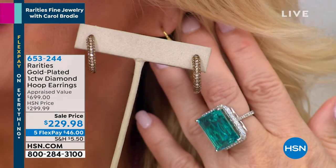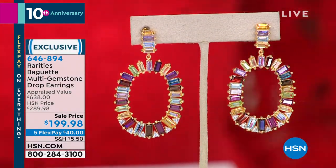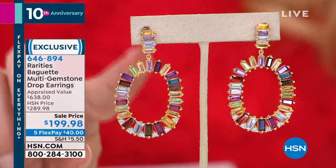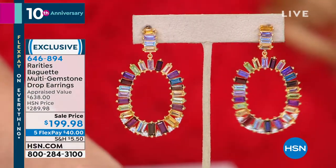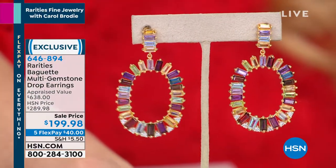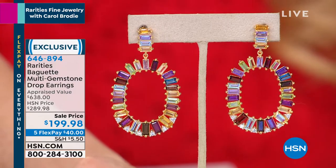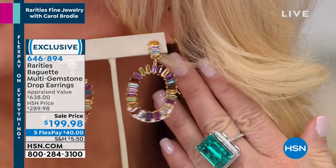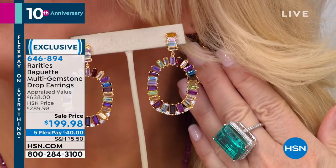Another great earring — this is like the magic of a rainbow in an earring. A huge special — we're taking 90% off. Look at the size: two inches in length, one and three-sixteenths of an inch in width. You have baguettes of London blue, peridot, amethyst, garnet, rodolite, sky blue, smoky, white topaz, white zircon, and citrine. They were appraised at $638 and we are doing them for $199.